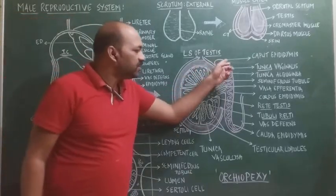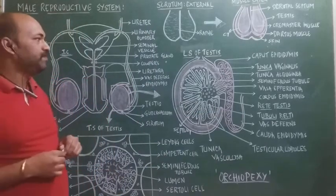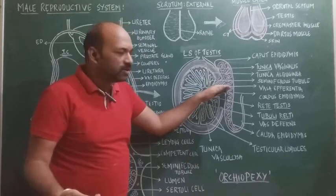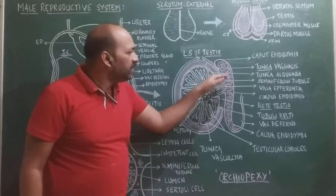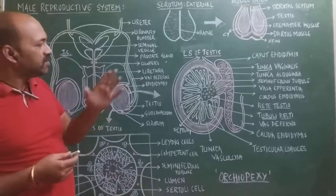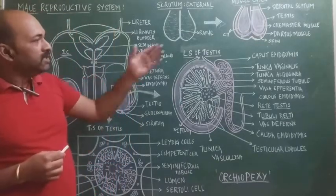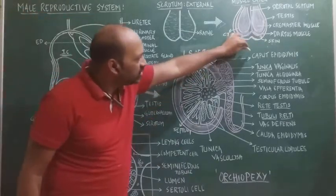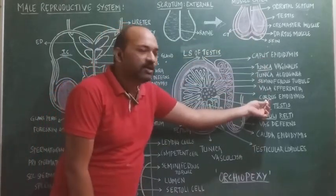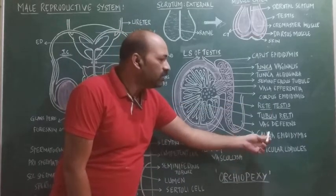The epididymis and vas deferens form the extratesticular system. The vasa efferentia, also called ductuli efferentia, lead to the epididymis, which is attached to the testis and divided into three regions: the head (caput epididymis), the body (corpus epididymis), and the tail (cauda epididymis).